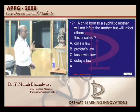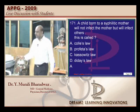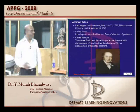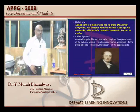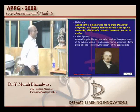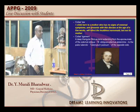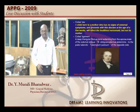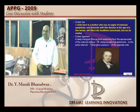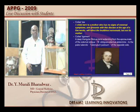A child born to a syphilitic mother will not infect the mother — then whom will he infect? The nurse. Abraham Colles' original proposition is: a child born to a mother who had no signs of venereal symptoms will present with his disease at the age of a few weeks and will infect the healthiest nursemaid but not the mother. That is the original description of Colles' law.